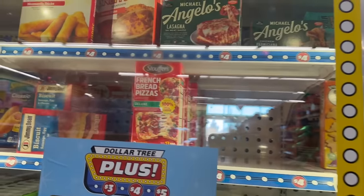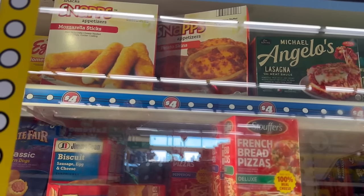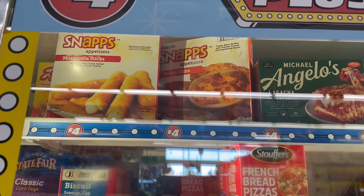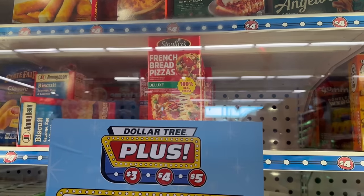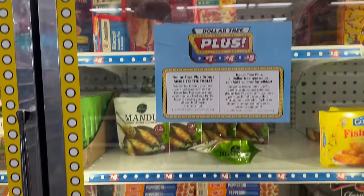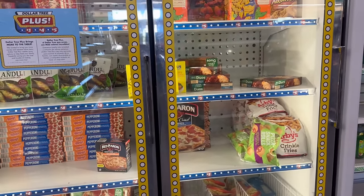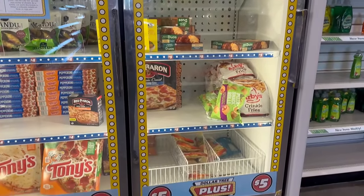Let's check out the freezer aisle. They brought in potato skins by Snipes — pretty cool. They also have mozzarella sticks. These ones are $4, which are the bigger boxes. Normally you could find the smaller boxes for $1.25, so having the bigger ones available is really nice.